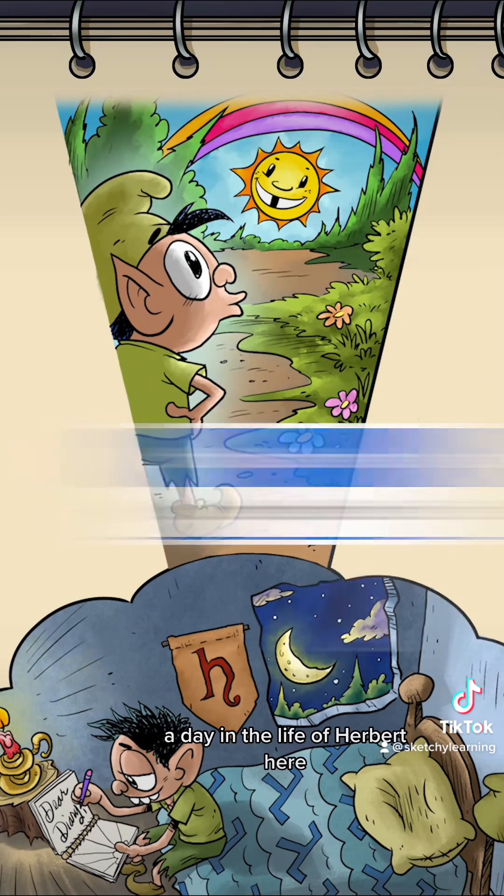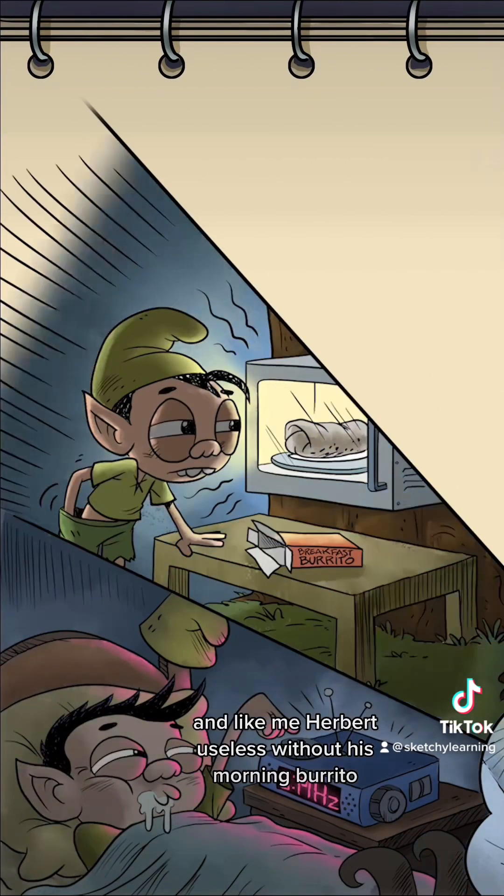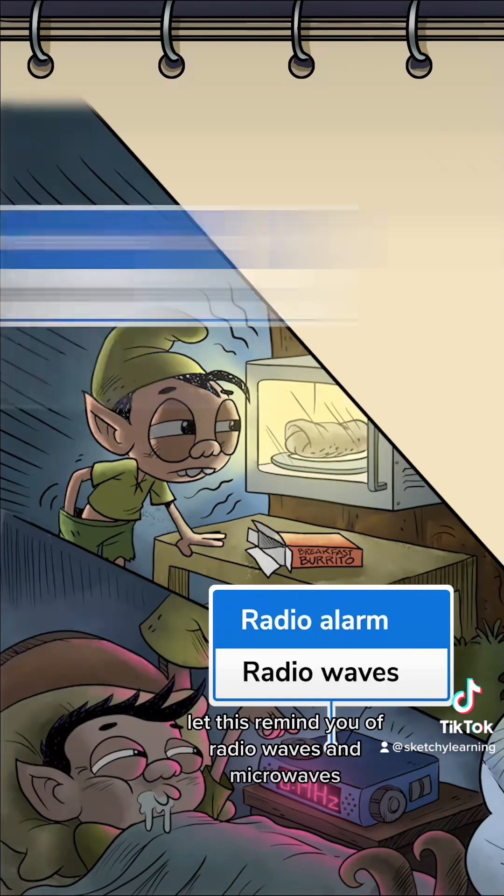Long before dawn, Herbert's clock radio wakes him up, and like me, Herbert's useless without his morning burrito. Let this remind you of radio waves and microwaves — these have the lowest energy and longest waves, and they're invisible to the naked eye.